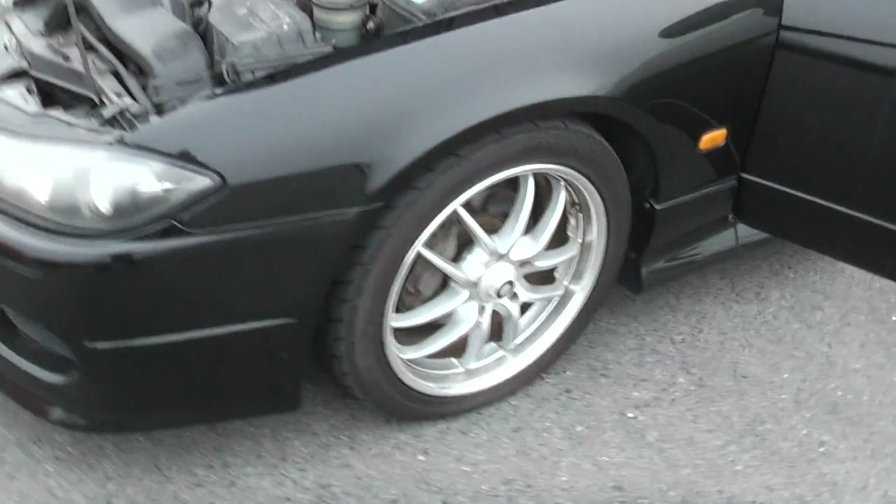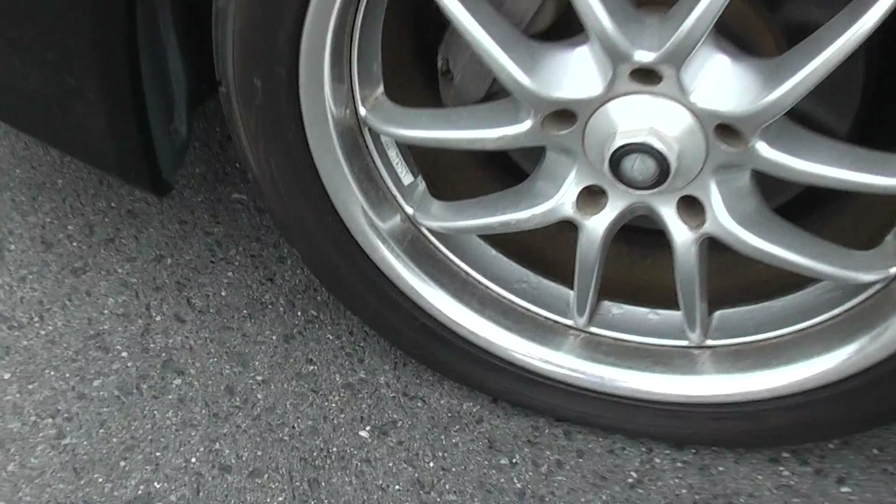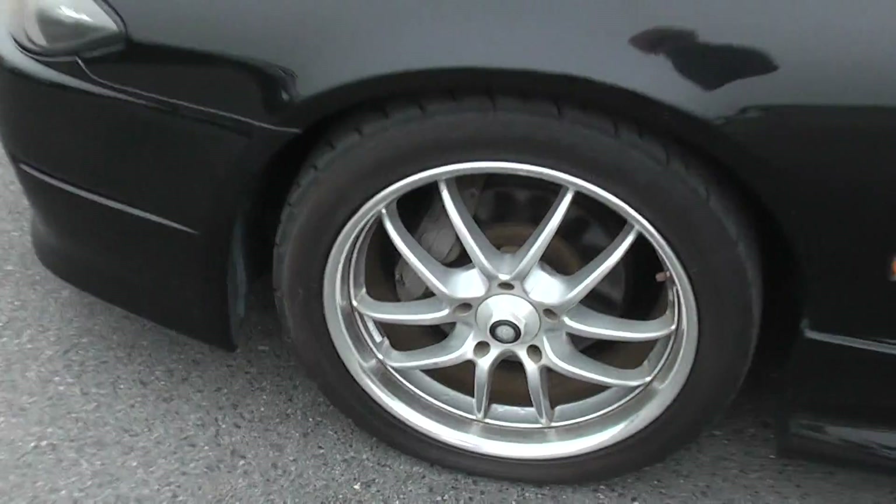Clean around the body, some nice aftermarket set of wheels on it. They're Work wheels, look — expensive to buy. They're in nice condition.